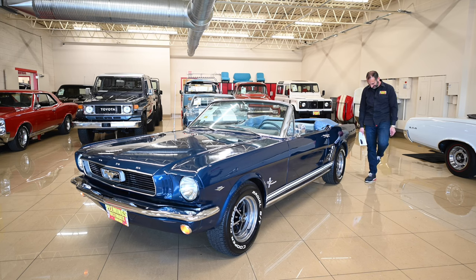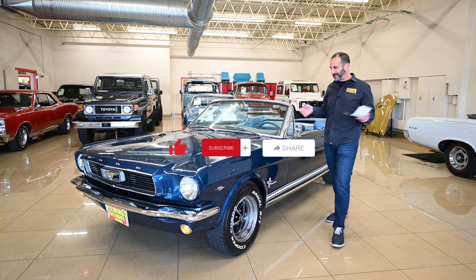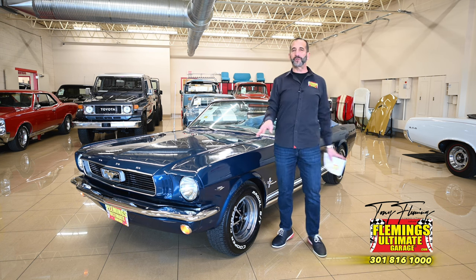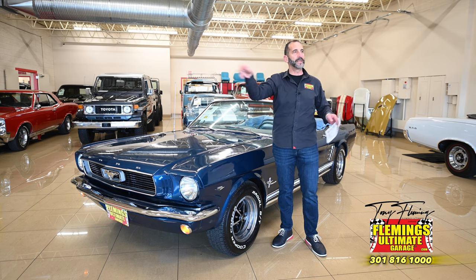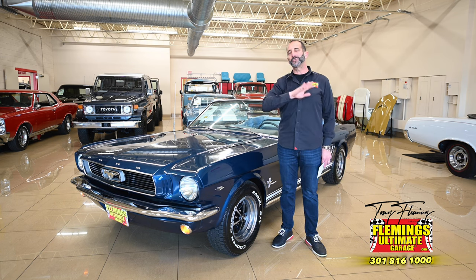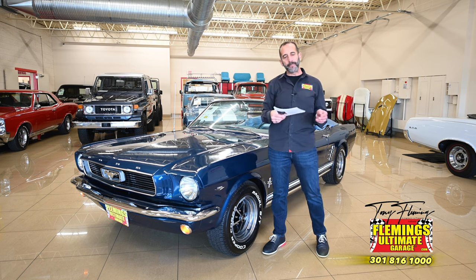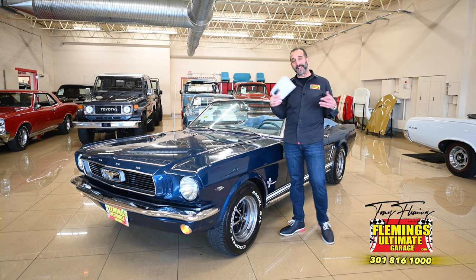Hey everybody, I'm Tony Fleming from Fleming's Ultimate Garage. Thank you for joining me on today's smile maker video. I call them smile maker videos because when you wheel this car out on the road, you look behind you like you're amongst a lot of supermodels. People see cars like this and they remember shows like Bewitched or MASH where people drove some of these cars.